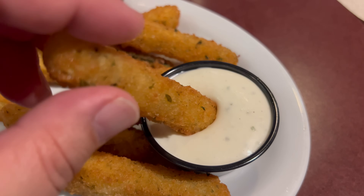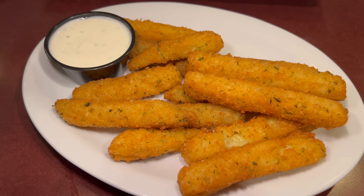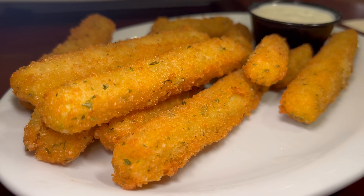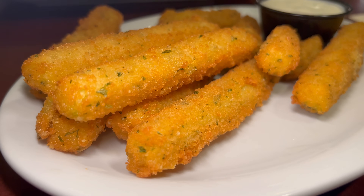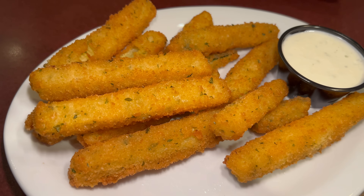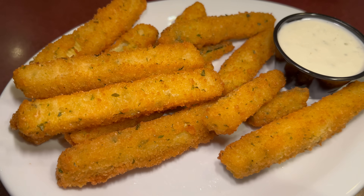Next up, fried zucchini sticks dipped in the ranch. A super crunchy and crispy exterior — I really like the fry job on this batter. Not only does it have a great texture but great flavor, well seasoned with a bit of a floral note from the herbs. Unfortunately, the zucchini inside is quite mushy. I'd appreciate a much more firm texture — most likely not enough water was extracted, so the texture leaves a lot to be desired and the flavor of the zucchini is a bit lost. Mostly just getting the batter, which thankfully tastes great. A pretty decent zucchini stick overall.